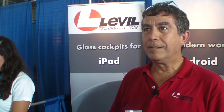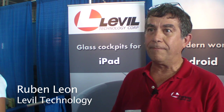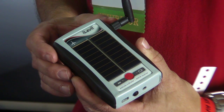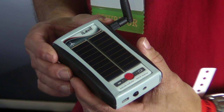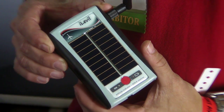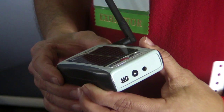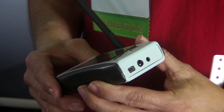This is the iLevel device. It's the newest product from Level Technology. This device has an AHARS, it has an ADSB, GPS, so you can do your navigation, and you can do all your flying in a backup system, should you lose your power.